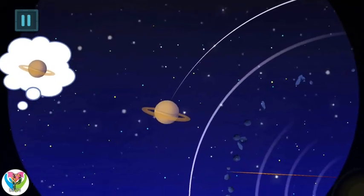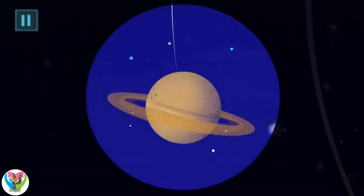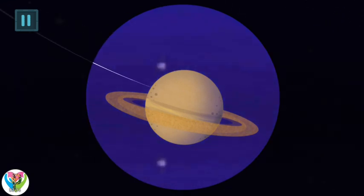Kids, find it! This is the Saturn, the 6th planet from the Sun and the 2nd largest in the solar system, after Jupiter. It is famous for its big and beautiful ring system.